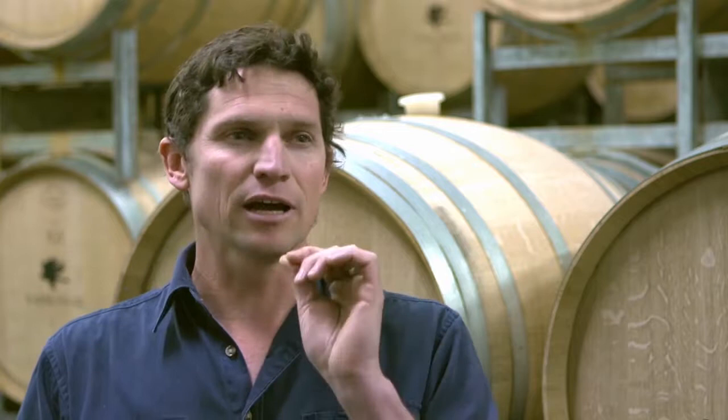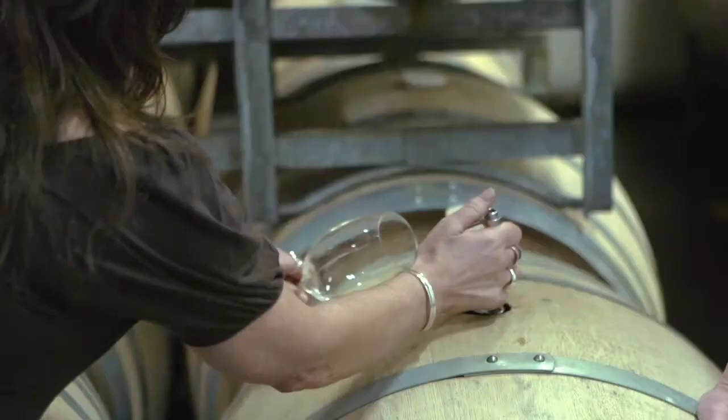We want to draw attention to the delicacy and finesse, the texture, and some of those really interesting mouthfeel characters that you get from full solids, wild fermentation in good oak — all coming together and producing a balanced, lengthy, textural, interesting experience.